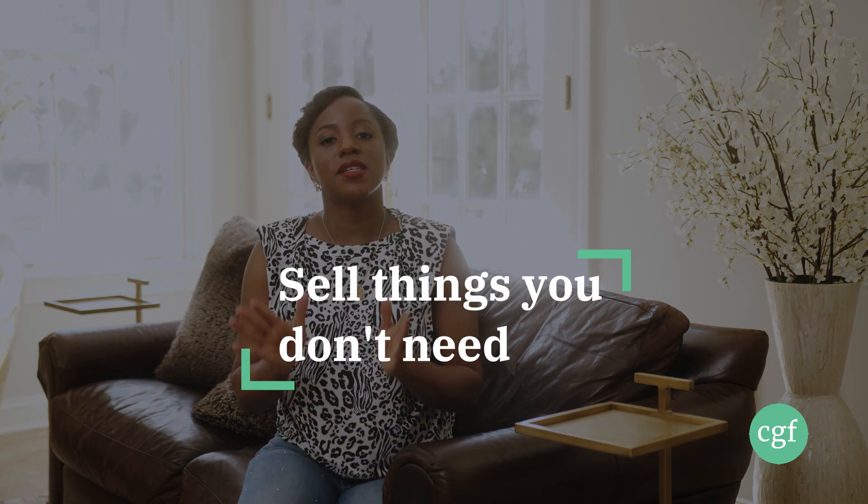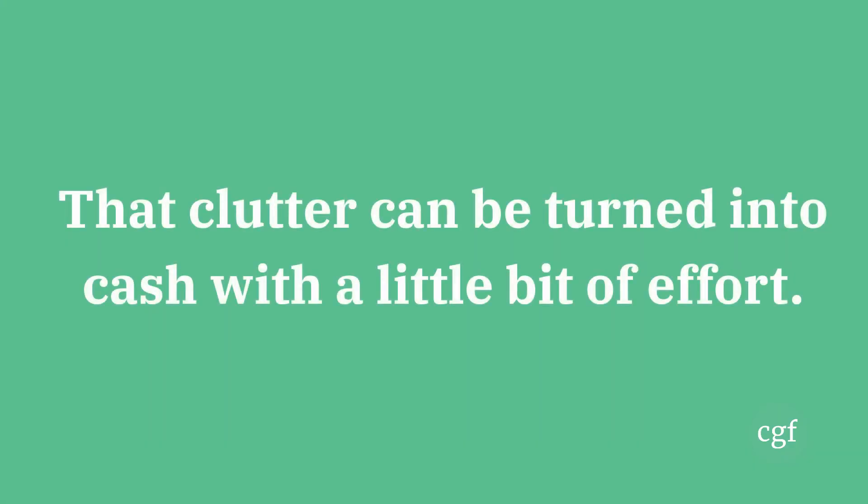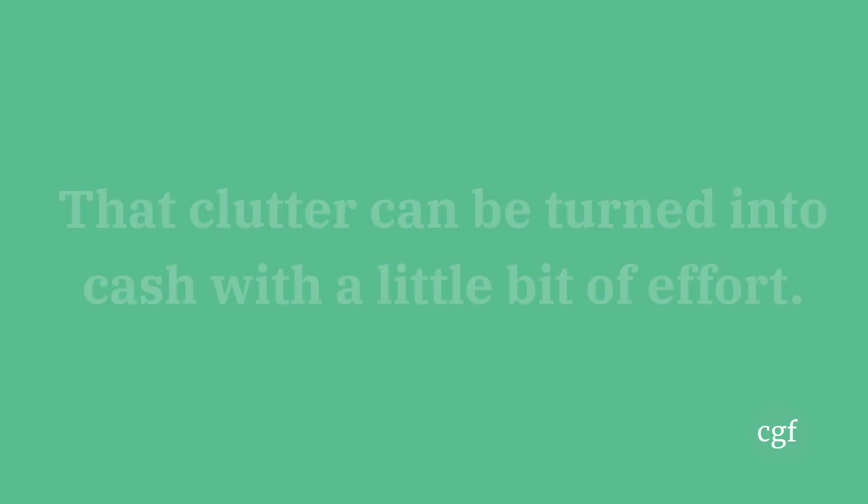Number one: sell things that you don't need. A ton of us have things in our homes that we don't need, don't want anymore, and don't use. These are items that we can easily put on platforms like Facebook Marketplace, Poshmark, eBay, et cetera, to get some cash that we can put towards our goals. So take some time to look around your house, find the things you don't need or don't use, and figure out how you can make some quick cash by putting them up for sale.